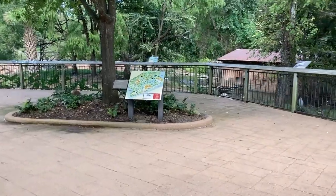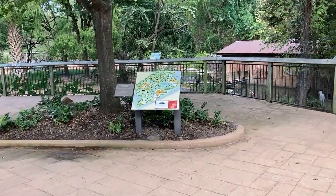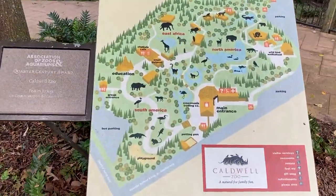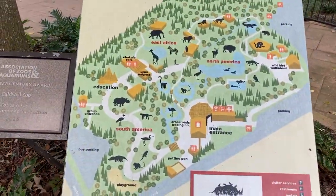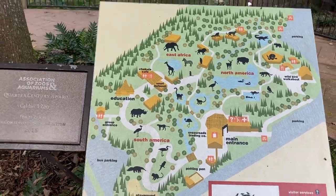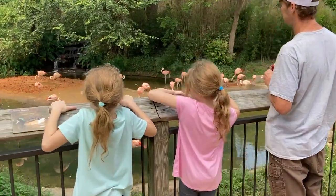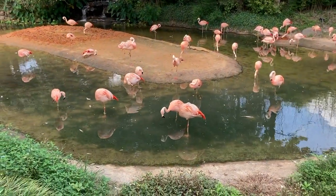Here we are! The Caldwell Zoo in Tyler, Texas. And I think we're starting with the flamingos right there. Look at these flamingos!